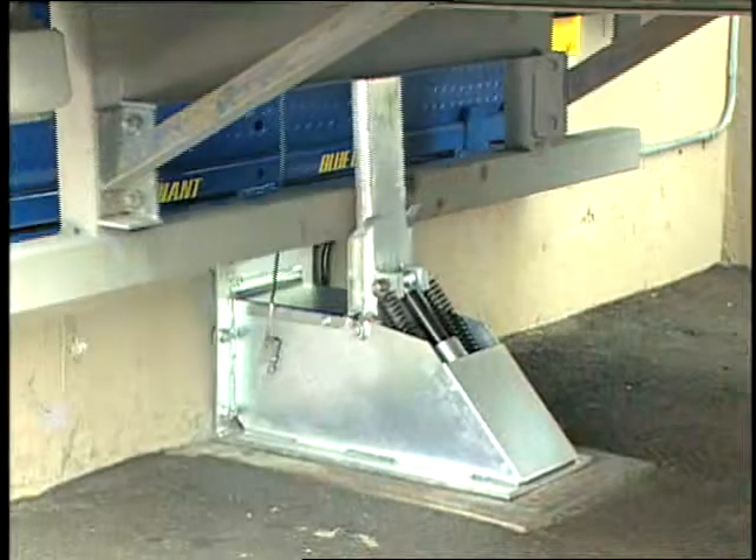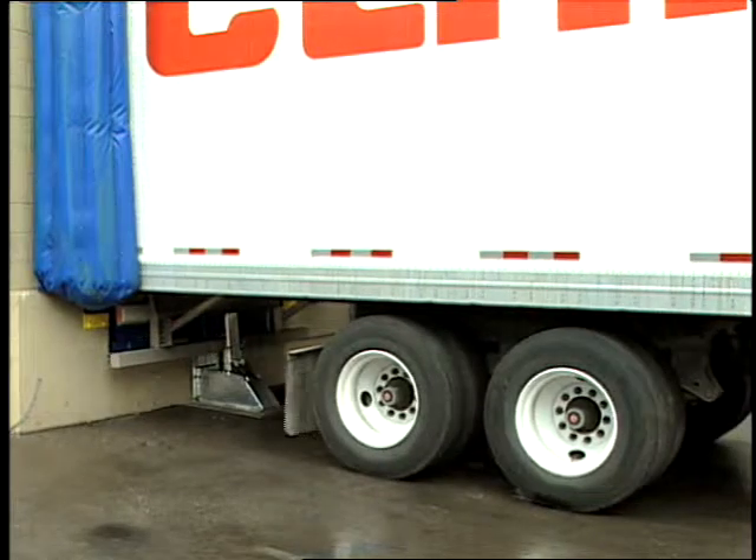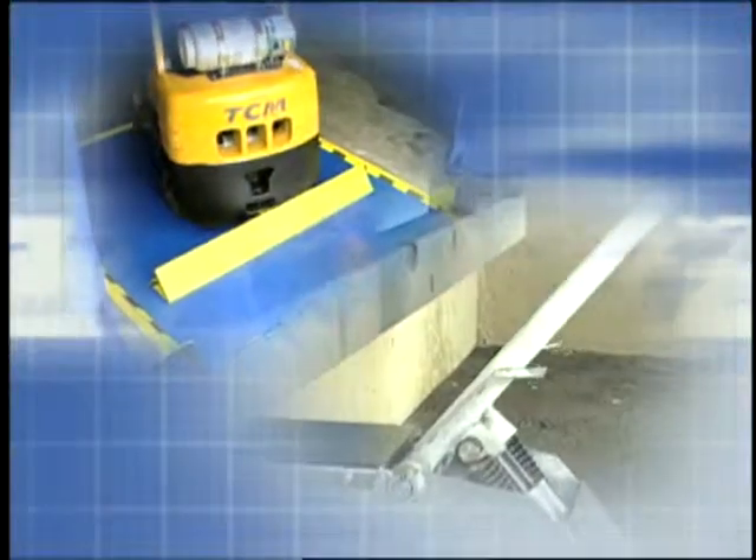Blue Giant offers a unique product portfolio focused on two distinct categories: loading dock equipment and materials handling equipment. Our loading dock systems include dock levelers, ground level scissor lifts, dock shelters, and safety accessories fitted around the dock portal. Blue Giant has also designed safety barriers and trailer restraints to prevent accidents and product damage associated within these dock areas.